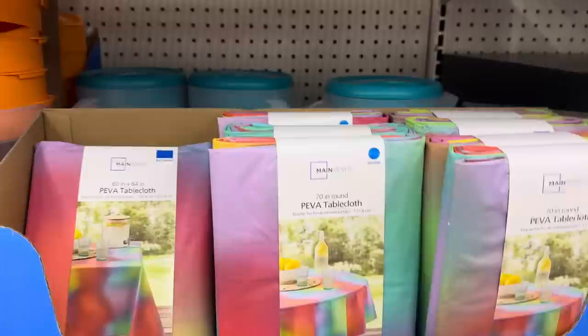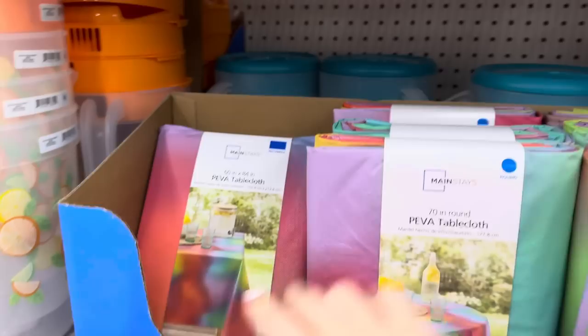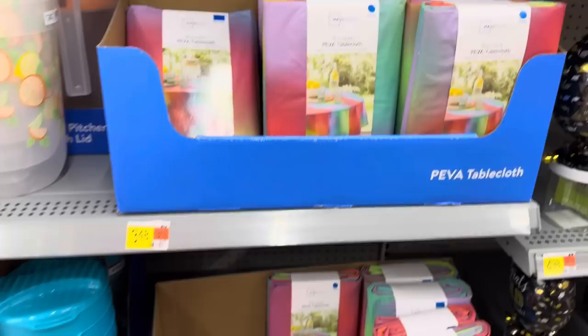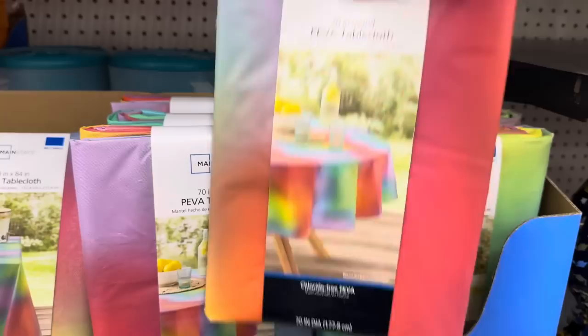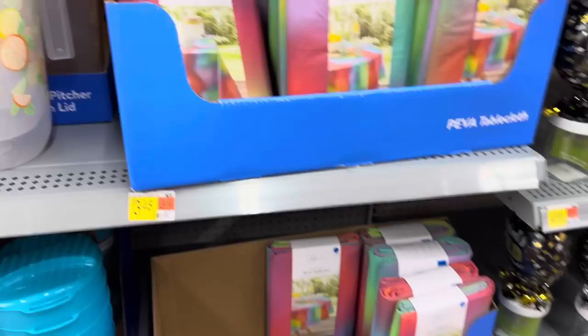A Piva tablecloth - I've never heard of that, but we have them in 60 inch by 84 and you can do them in the round. I know there are going to be grad parties and summer gatherings coming up. These might be kind of nice for that. I like the rainbow look. They seem like they're going to be tough to withstand the excitement. $3.48 for the tablecloth - they have it in 70-inch round, 60 by 84, and 60 by 102 inches.